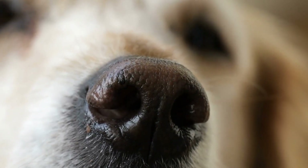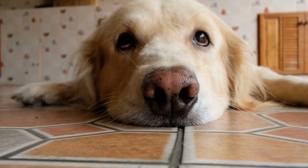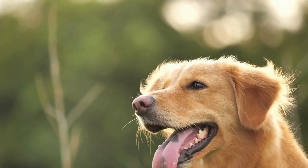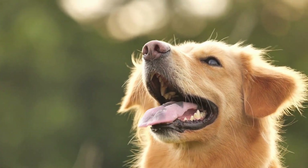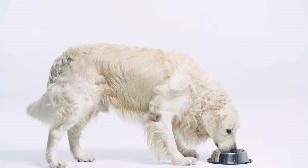Eight: Costs and Payment. As a responsible pet owner, it's important to be prepared for the costs associated with your puppy's vet visits. Ask your vet about the costs of vaccinations, preventive care, and any treatments your puppy may require. They may offer payment plans or recommend pet insurance to help you manage the expenses.